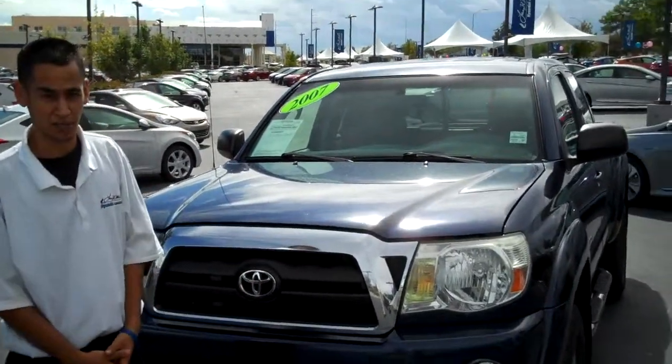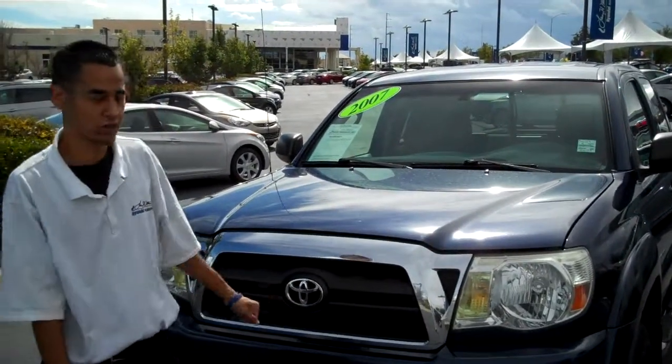Hello, how are you? Welcome to Larry H. Miller Hyundai. My name is Joshua Benavidez and I'm here to show you some of our pre-owned inventory.